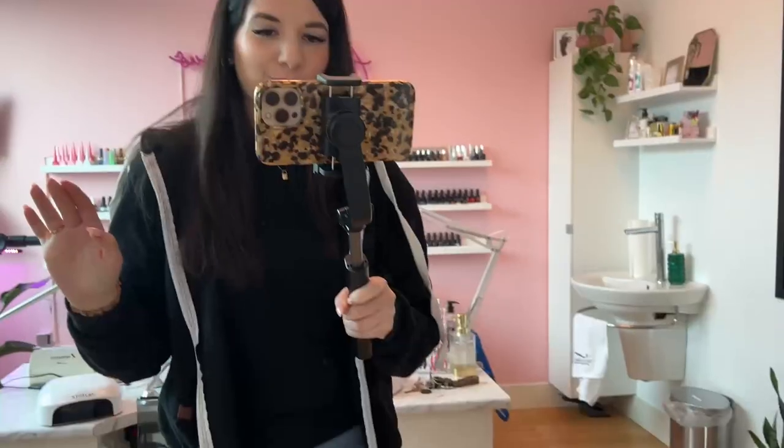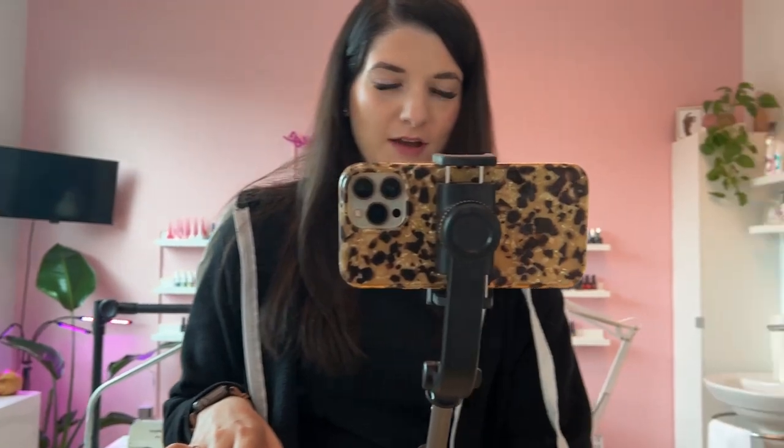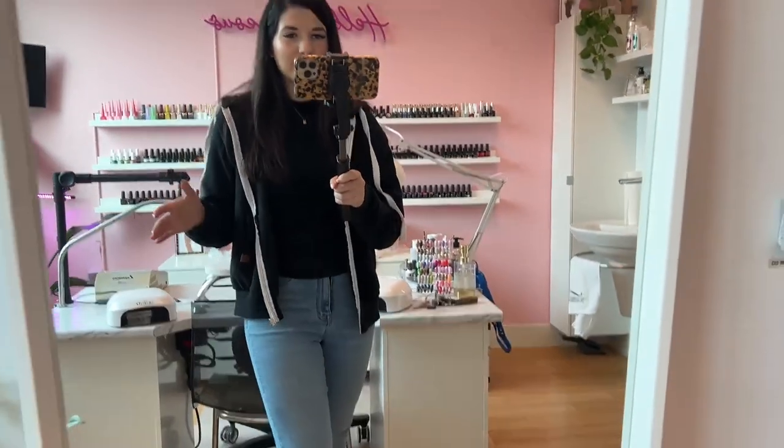They're doing construction back here so sorry, you can probably hear that. We're in the nail studio now and check out my cool new gadget for holding my phone so I can move it around — it helps keep it stable so the video is not super shaky. That's exciting.